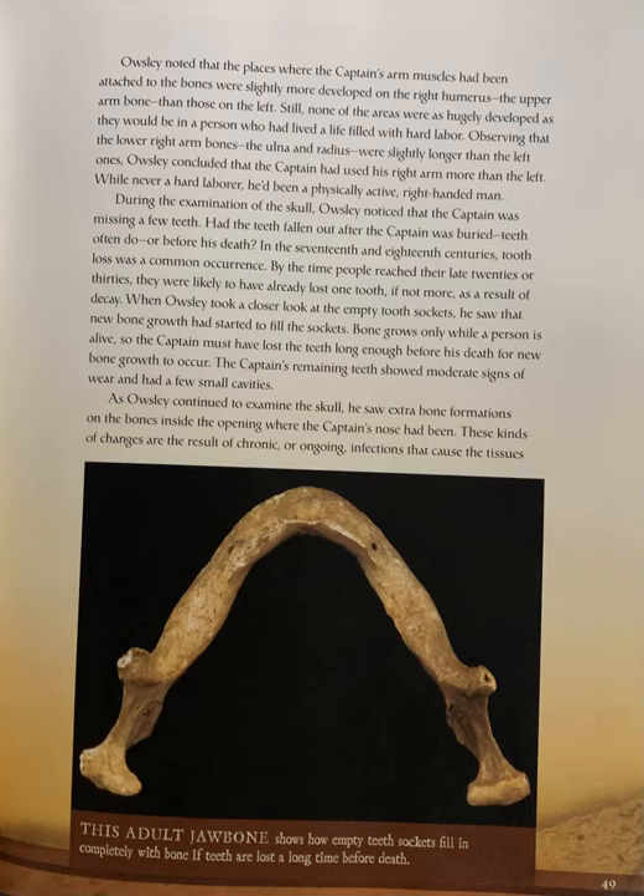Oaksley noted that the places where the captain's arm muscles had attached to the bones were slightly more developed on the right humerus, the upper arm bone, than those on the left. Still, none of the areas were as hugely developed as they would be in a person who had lived a life filled with hard labor. The ulna and radius of the lower right arm were slightly longer than the left ones. Oaksley concluded that the captain had used his right arm more than his left — while never a hard laborer, he had been a physically active right-handed man.